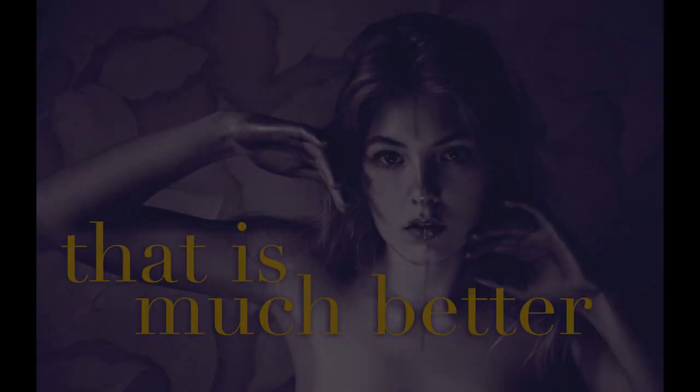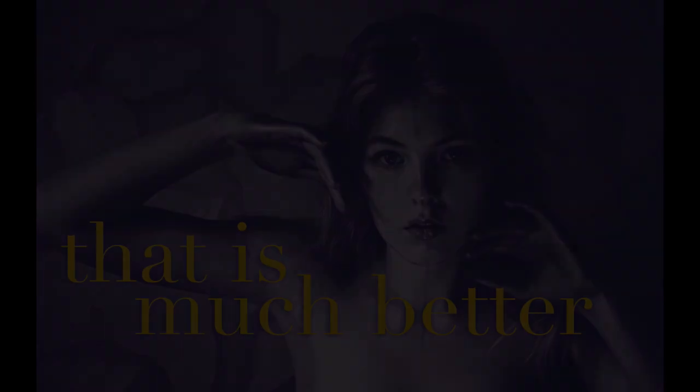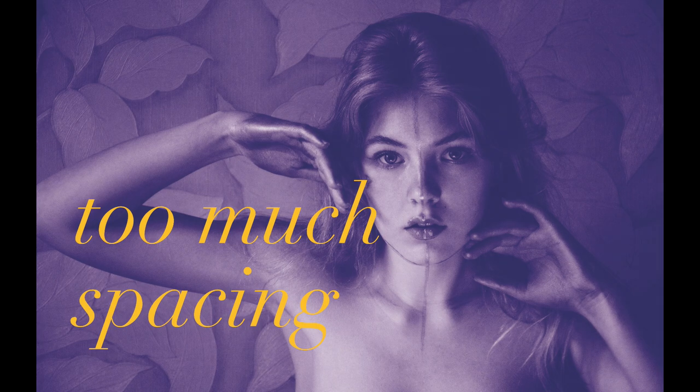With anything in design, there's such a thing as too much or too little. Be careful about your leading — it can make or break your design. A good rule to follow is to use tighter spacing or leading in short two- or three-line subheadings or headlines. Wide spacing between only two or three sentences can make the second or third lines feel disconnected and not appealing to the eye.